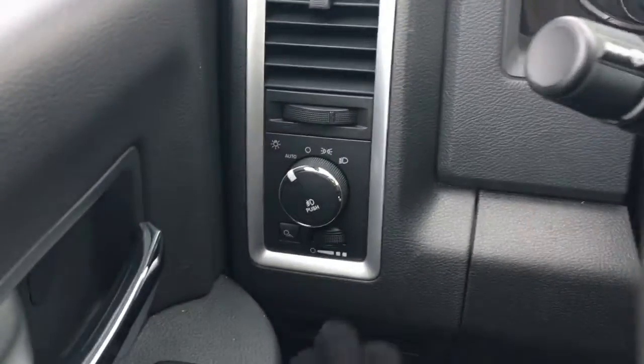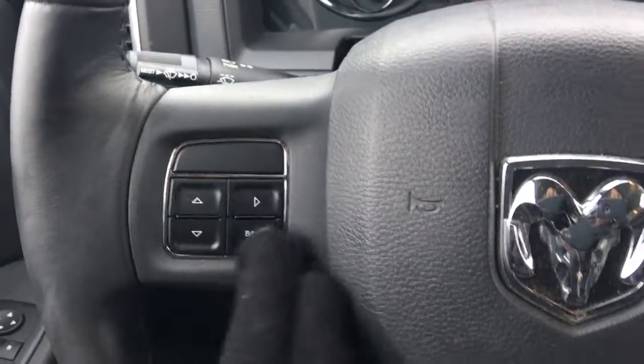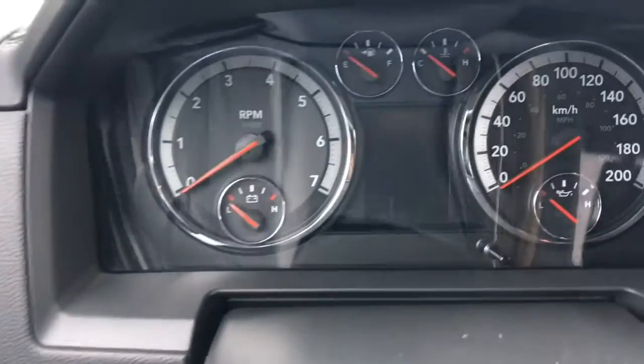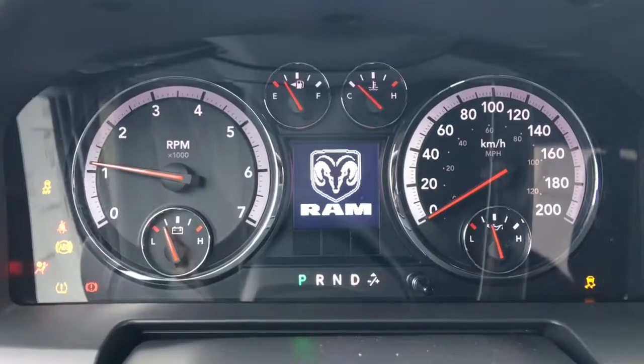We have your lights down here on the left, your aftermarket trailer brake controller, windscreen wipers on the back of the steering wheel, your screen options and cruise control. Starting her up, we have your traction control and your ABS.